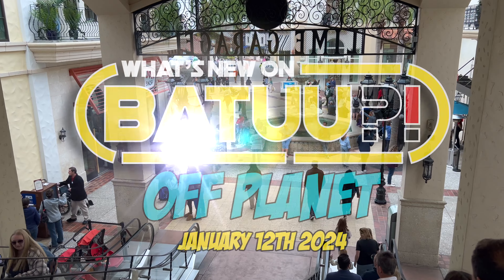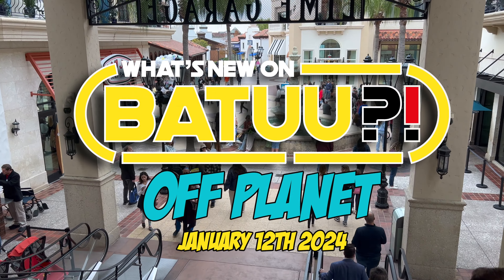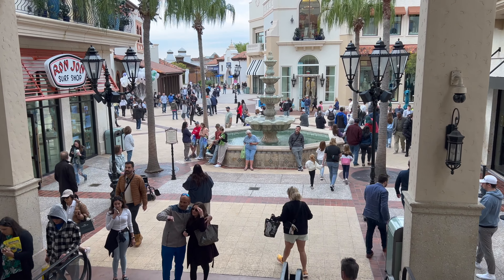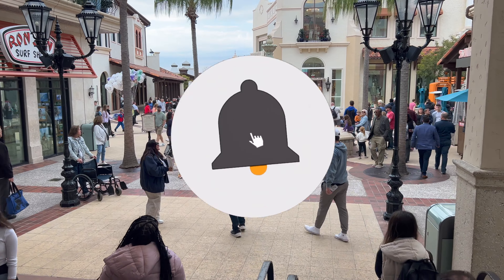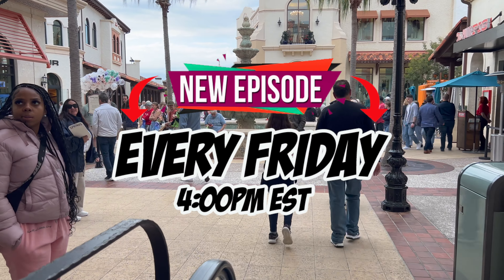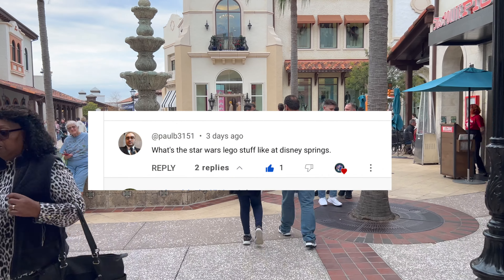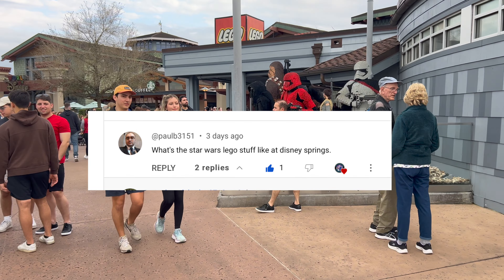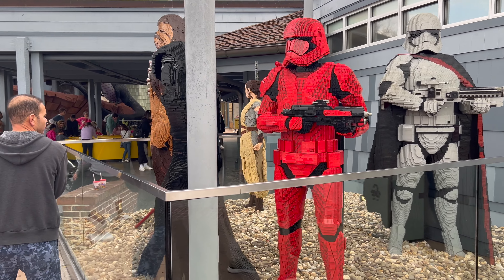Welcome everyone to Disney Springs and our first episode of What's New Number 2 Off-Planet Edition. Before we head into the Lego Store, consider subscribing to our channel, hit that thumbs up, and make sure your notifications are on so you're all set for your weekly updates. The idea for this video came from PaulB3151, who left a comment on our last video asking about the Star Wars Lego stuff at Disney Springs. Well, we're going to show you this week.